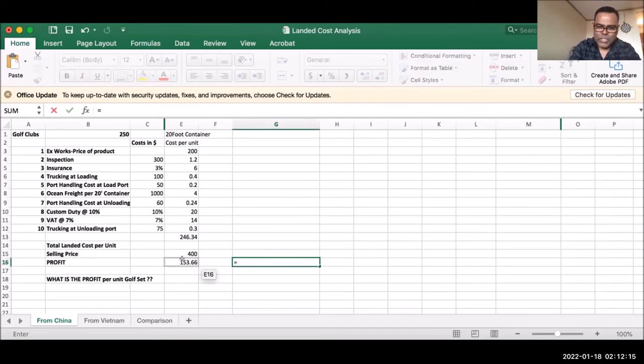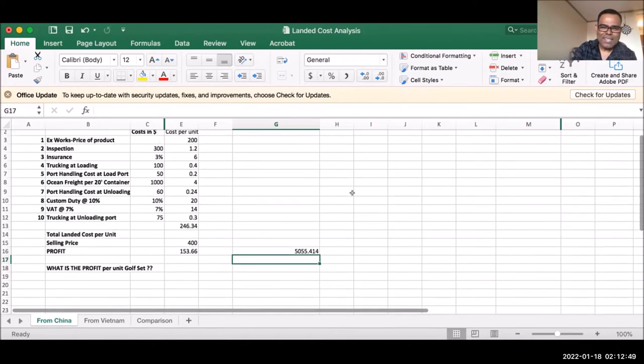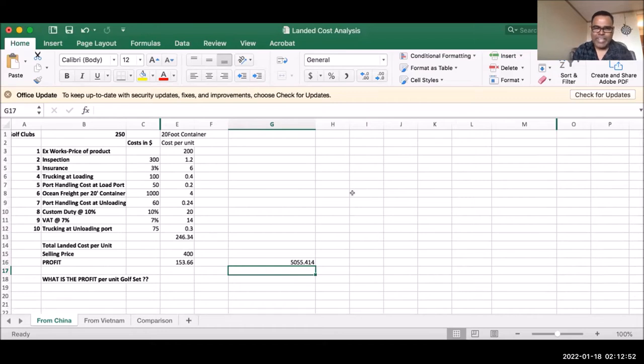Should you buy or should you not buy? If you're making a profit, yes, you should buy. All groups agreed. The common mistake was forgetting that all 250 units go into one container, so you need to divide the shipment-level costs by 250 to get the per-unit cost. That was likely the source of confusion.